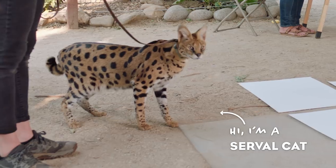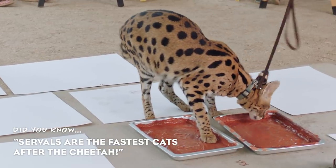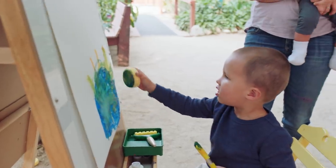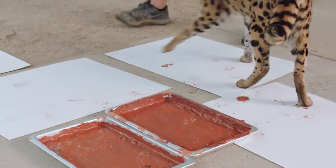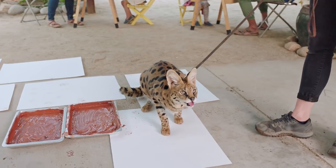Dorothy, do you see? Look who's come to paint with us. Good job, Callie. That's so cool — Callie's drawing, he's painting. Good job! Dorothy, look at the cat's paint.